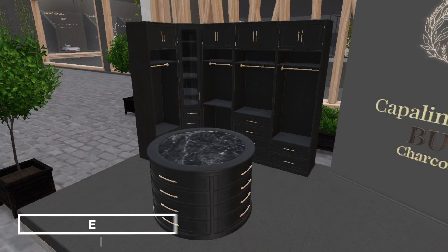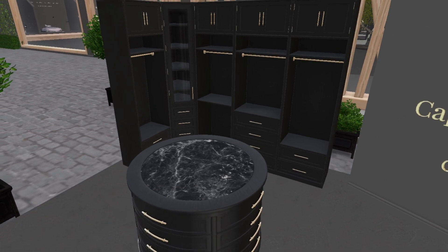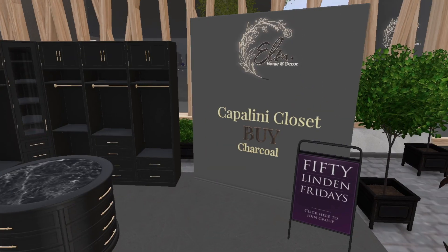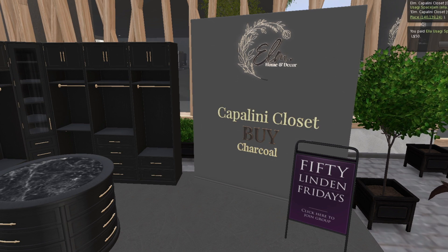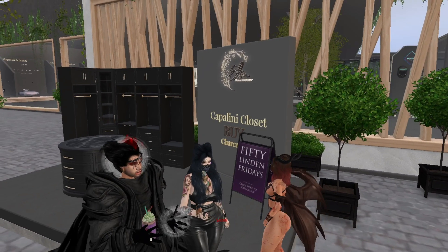Now we're at Elm and we have this wardrobe — like a walk-in closet. The middle part has one land impact and the closets are three. I'm buying it! I have nowhere to put it, but hey, 50 Lindens for a closet — what more do you want? I'll sacrifice a couple trees and plants and put the closet up.